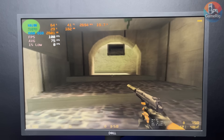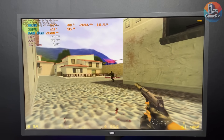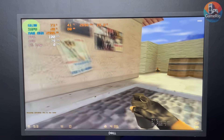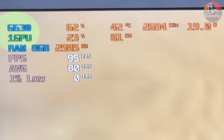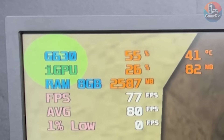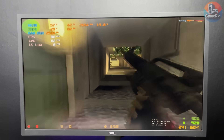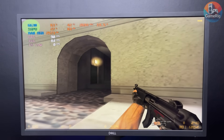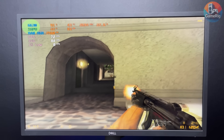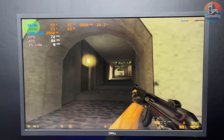Moving on to the first actual game test: Counter-Strike 1.6. If you didn't know what CPU was inside, you'd never guess this thing cost $1. The experience is surprisingly solid — FPS is capped at 100 by the game, and the Pentium G630 isn't even trying. CPU usage sits around 50%, smooth and responsive, no different from much more expensive CPUs. But this is a super light test — pretty much any CPU with a pulse can run CS 1.6.